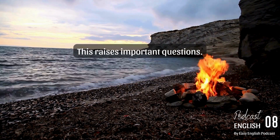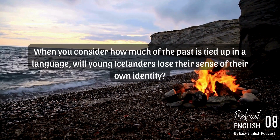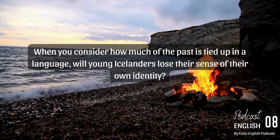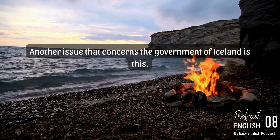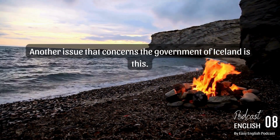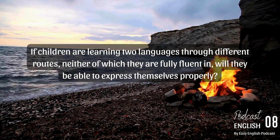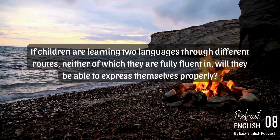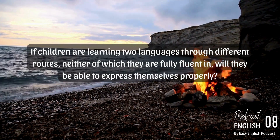This raises important questions. When you consider how much of the past is tied up in a language, will young Icelanders lose their sense of their own identity? Another issue that concerns the government of Iceland is this: if children are learning two languages through different routes, neither of which they are fully fluent in, will they be able to express themselves properly?